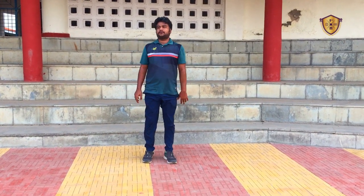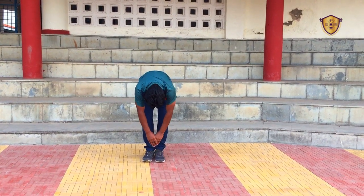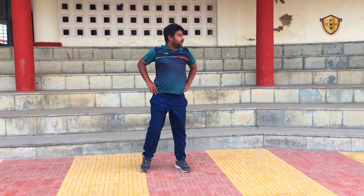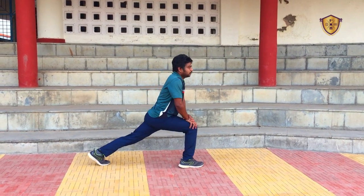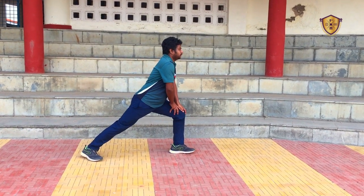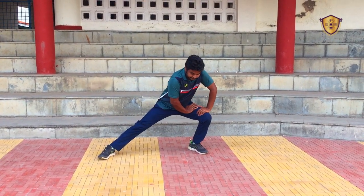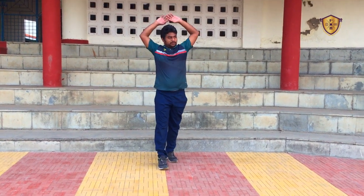Now touch both feet with your hands — bend down and hold, then come up slowly. Whenever you're doing stretching, you should do it slowly. Stretch your legs; don't bend your knees while doing stretching. Go down.